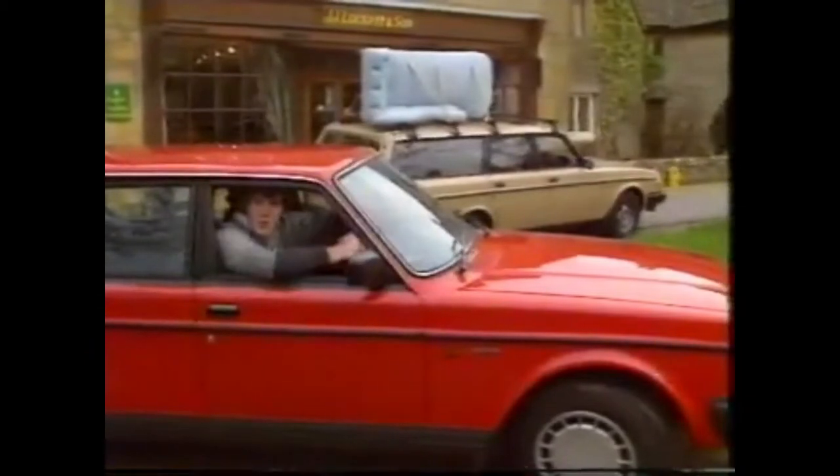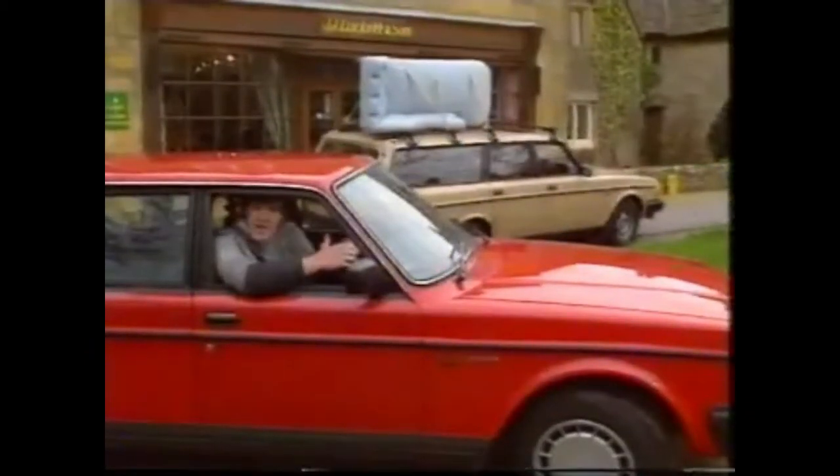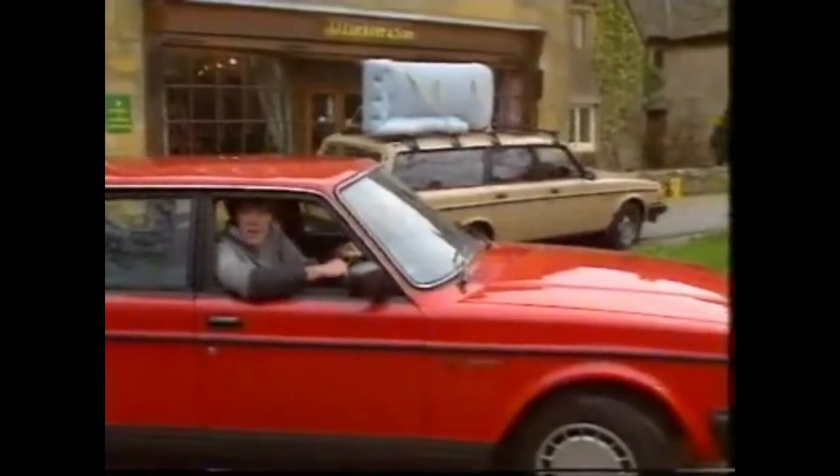Well, well, well, it seems to be true. All Cotswolds antique dealers do have Volvos. The thing is, every year Volvo makes some changes to their version of perpetual motion.